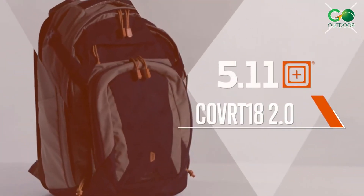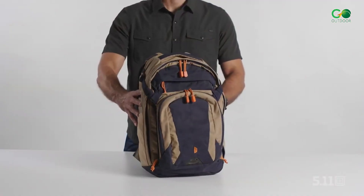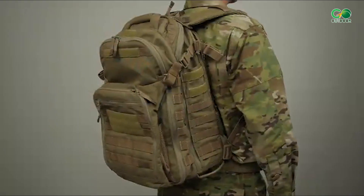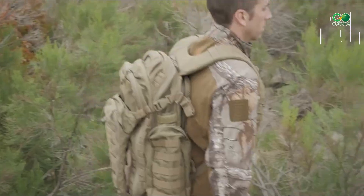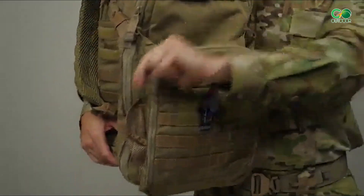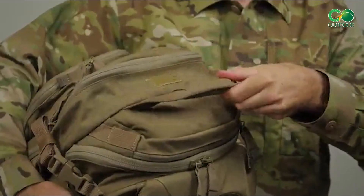Introducing the COVRT 18 2.0. This tactical backpack is a fantastic choice for everyday carry or covert operations, thanks to its perfect blend of sleek urban style and practical functionality. One of the things to love about it is how discreet it looks — it allows you to carry all your essentials without attracting any unwanted attention.